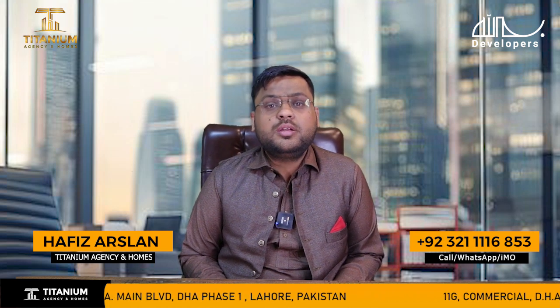In the name of Titanium Homes Agency, I am Afid Arsalan and I am going to talk about the Phase 2 of Titanium Homes.